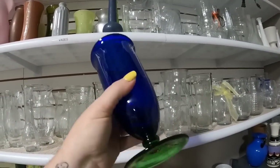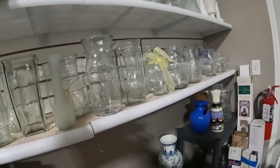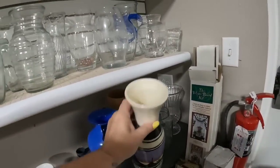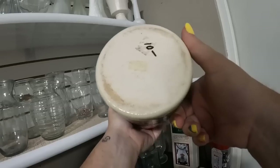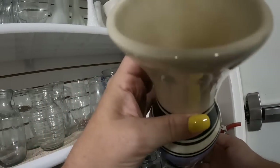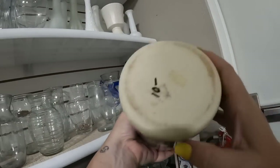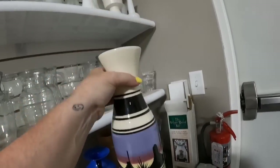Look at all these vases - most of them are clear and not overly valuable. But the thrift store is a great place to go if you need vases for flower arrangements for yourself. This one really caught my eye - it was $10 and unfortunately it wasn't signed. This one might have been a mistake not to get it, but I did end up putting it back ultimately, as it did not have a signature.